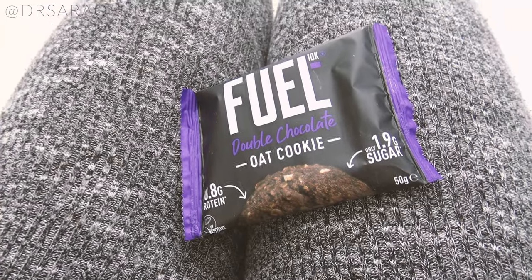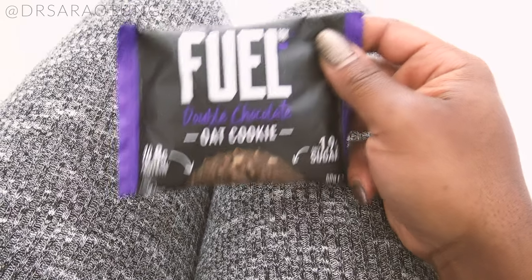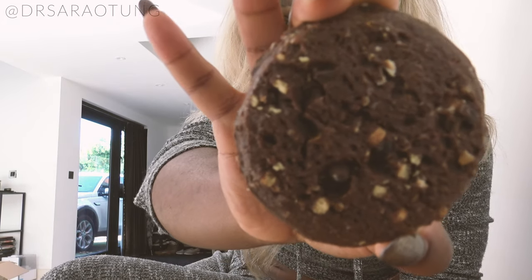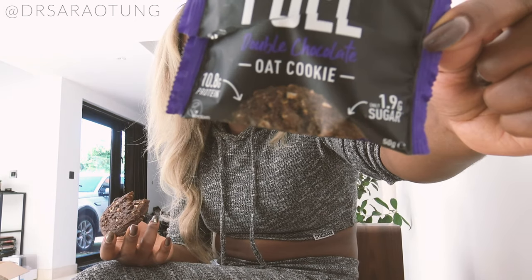I'm kind of hungry right now, so before I pack all this stuff away I'm just going to try my first snack, which is the double chocolate cookie — it is around about snack time. I had breakfast long enough ago. Smells delicious. Look at that bad boy. This is so good! And in that snack there is 1.9 grams of sugar and 10.8 grams of protein.